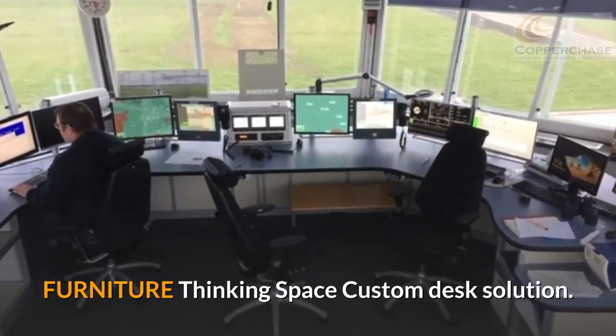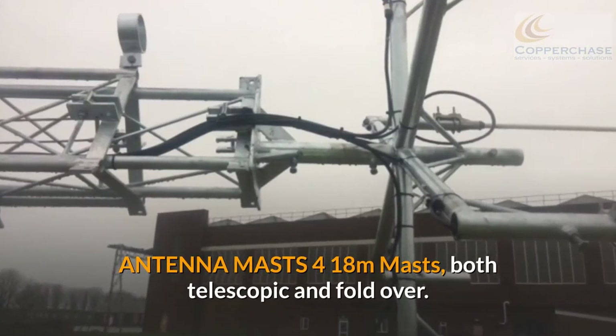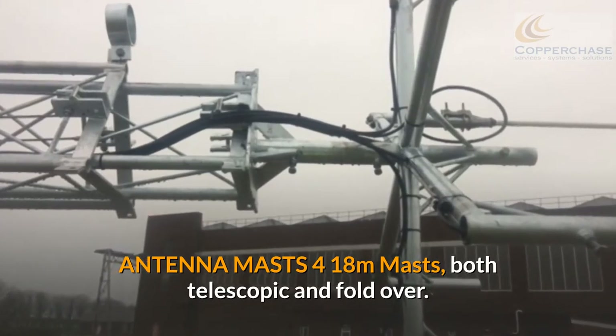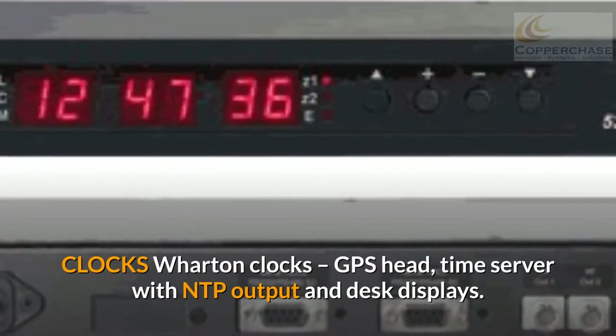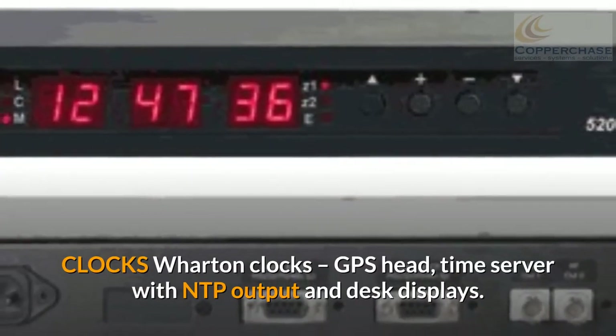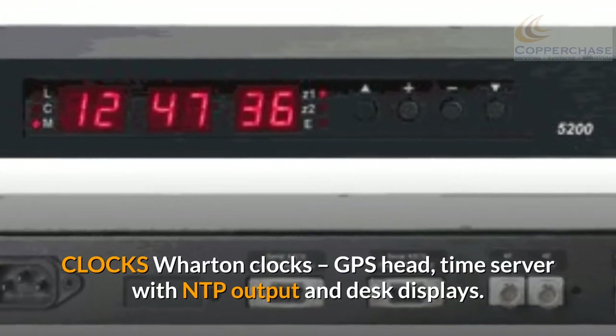Furniture: a Thinking Space custom desk solution. Antenna masts: 4 x 18m masts, both telescopic and fold-over. Clocks: Warton clocks, GPS head, time server with NTP output, and desk displays.